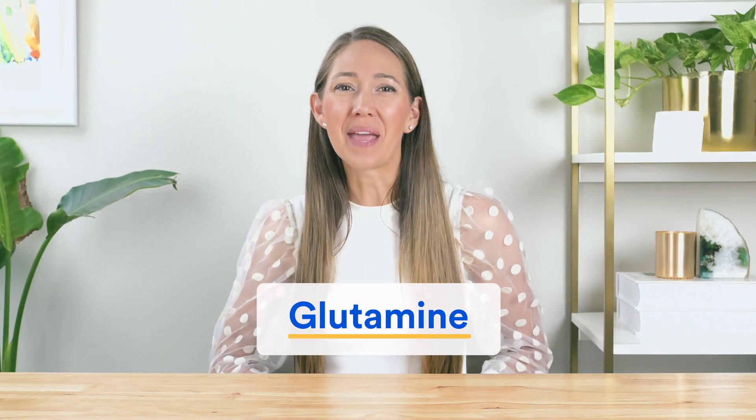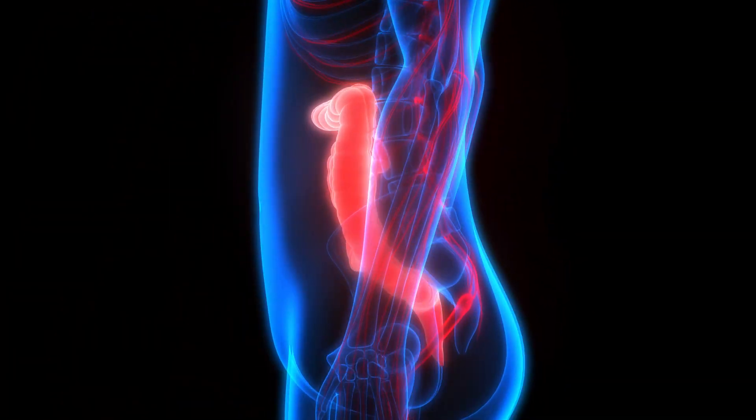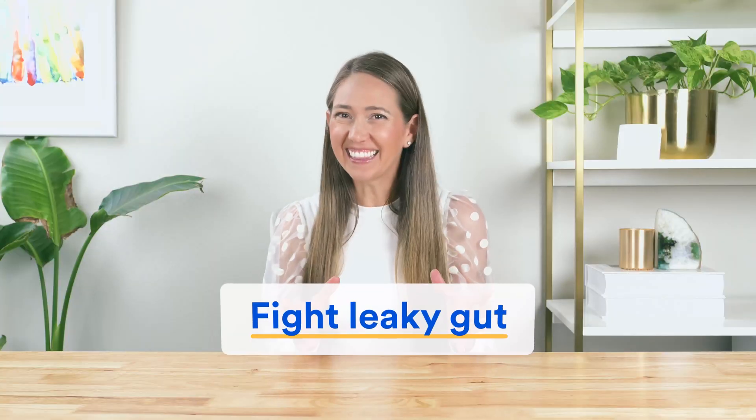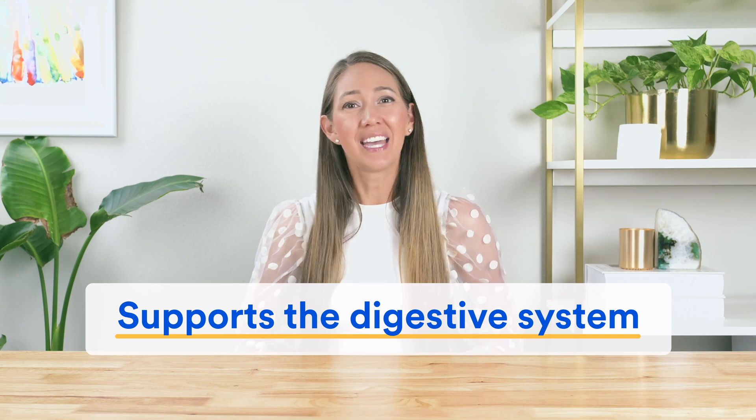But when it comes to the primary benefit of them, things start to get different. For glutamine, its main benefit is that it fuels the cells lining our intestinal wall and supports the integrity of the gut barrier, meaning it helps fight leaky gut, helps with bloating, and supports the digestive system.